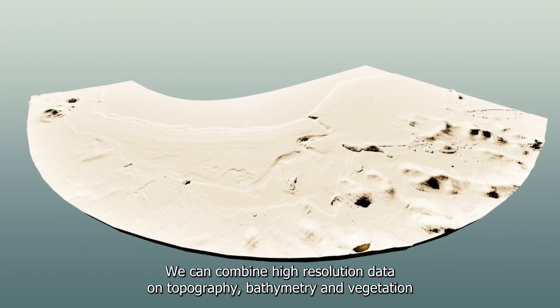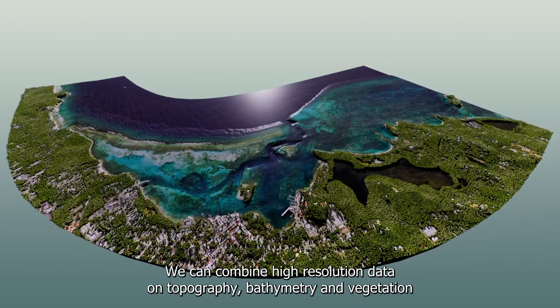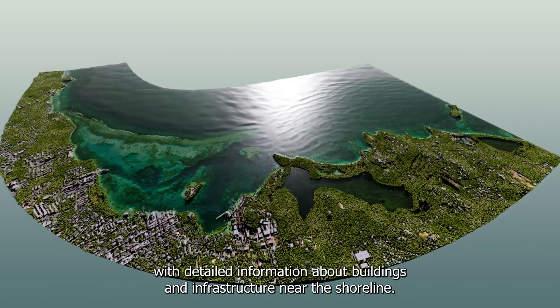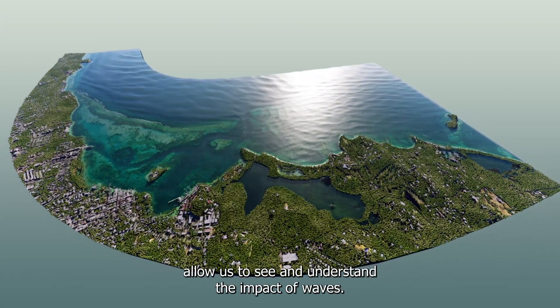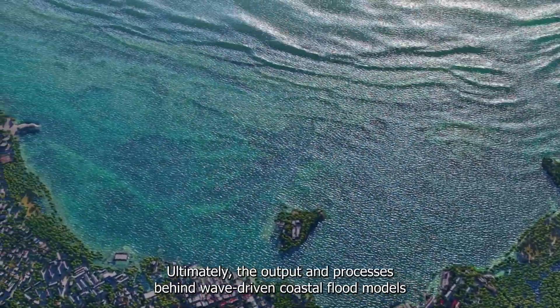Using advanced 3D game engines, we can combine high-resolution data on topography, bathymetry, and vegetation with detailed information about buildings and infrastructure near the shoreline. These detailed visualizations of coastal dynamics allow us to see and understand the impact of waves.